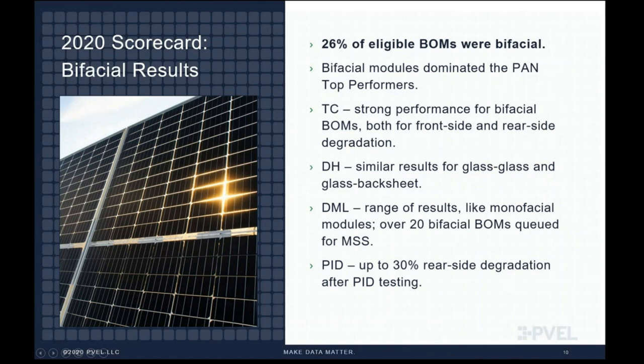We see a range of bifacial results in our PID testing. In some cases, we measured very high rear-side degradation — up to 30%. It is possible that some of this rear-side degradation is due to a reversible polarization effect that can occur in bifacial modules during PID testing, but not all P-type bifacial modules are susceptible to this phenomenon.